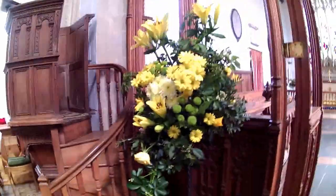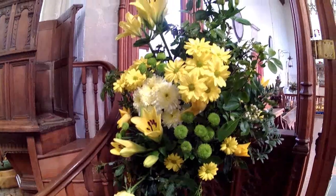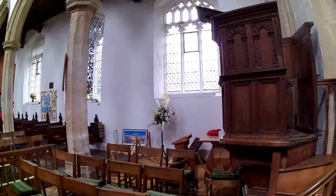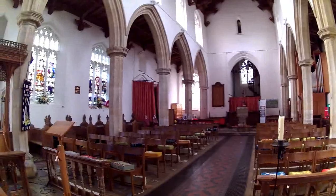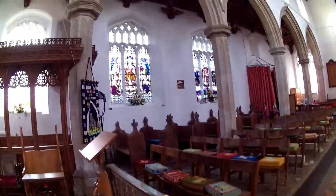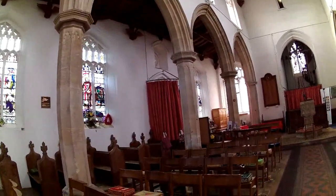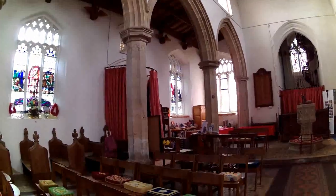Flower arrangements — beautiful, lovely flowers, beautiful colours, and another one over there. I'm a great admirer of the flowers that the parishioners work on to make these churches so beautiful and a pleasure to come and visit.